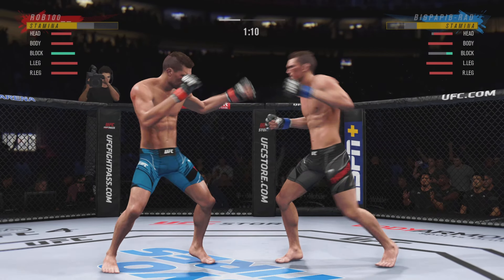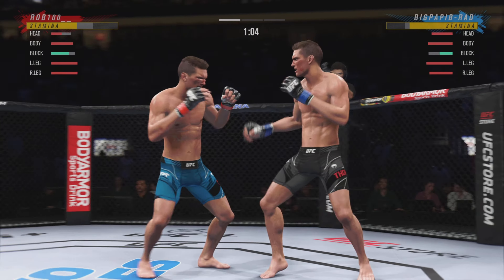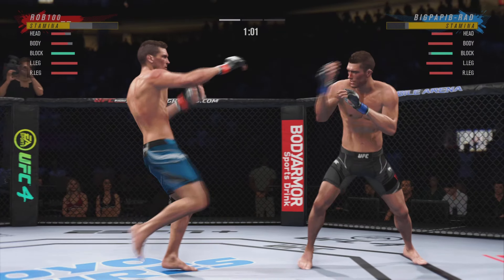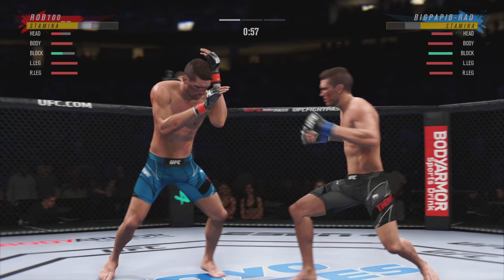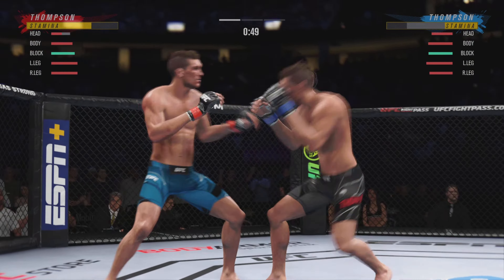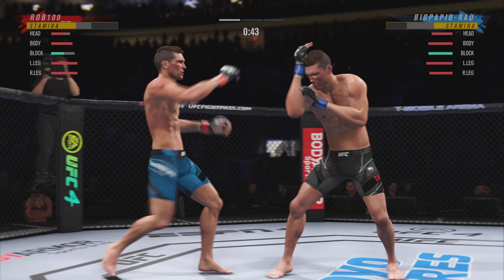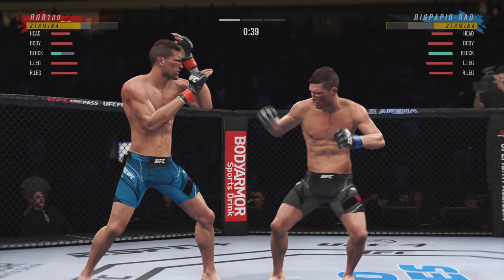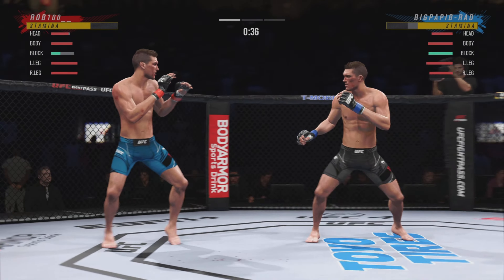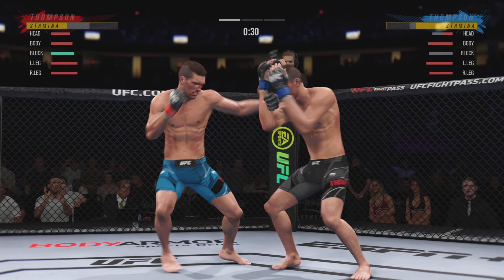Nice right hand. Good punch lands. He's got it going tonight — beautiful combination of strikes there by Thompson. Sneaky head kick. Thompson's head kick is blocked, no damage there. 30 seconds now to go in the round.